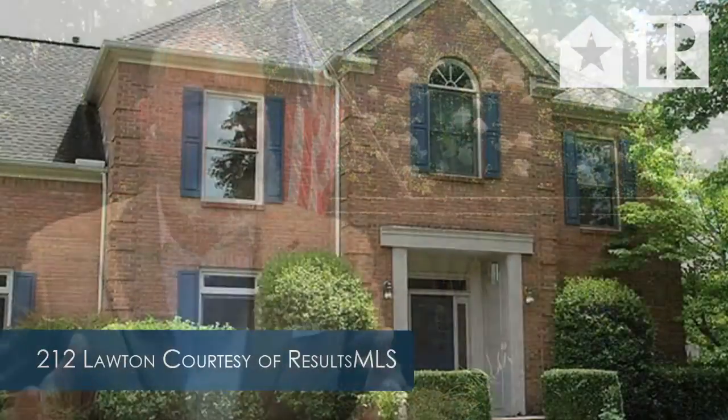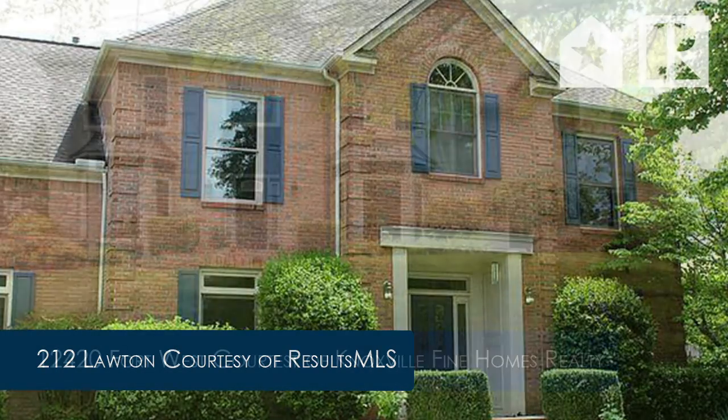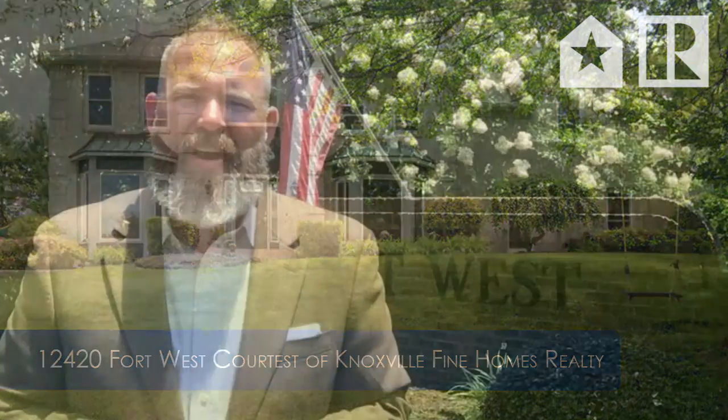Next up, we've got two homes priced exactly the same. However, one is new to the market today and the other is newly closed. So if trends continue the way that they have, the one listed at 212 Lawton has a high likelihood of going for above asking. The one that closed, 12420 Fort West, was under contract in five days — listed at $495,000 and sold for $495,000. Both 212 Lawton and 12420 Fort West are listed at $495,000: Lawton is new to market, Fort West just sold.